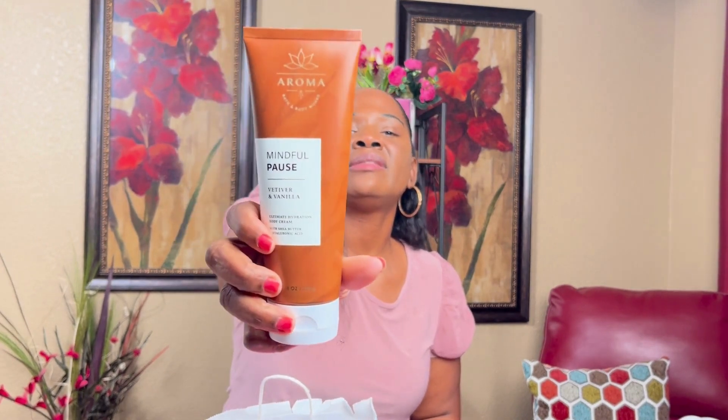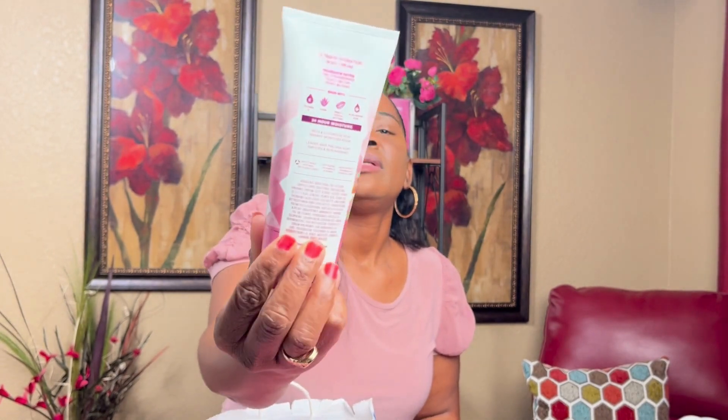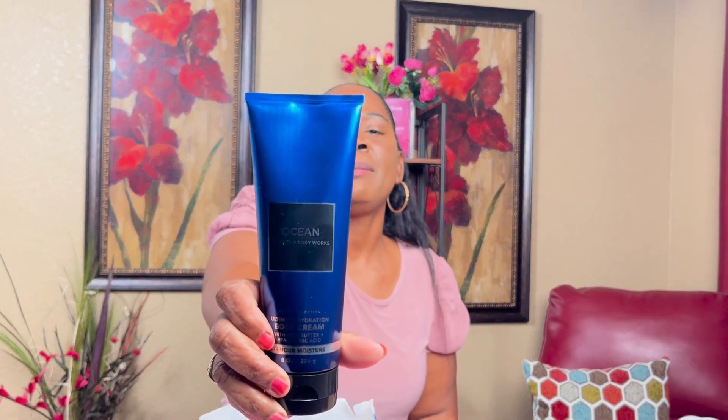She told me this one was unisex — it's called Mindful Pause Vetiver and Vanilla. I'm gonna try it, it smells all right. The Gingham Gorgeous body cream smells very good, I love it. I also got the perfume and I got this ocean scent one for my husband — I love the ocean scent from Bath and Body Works.